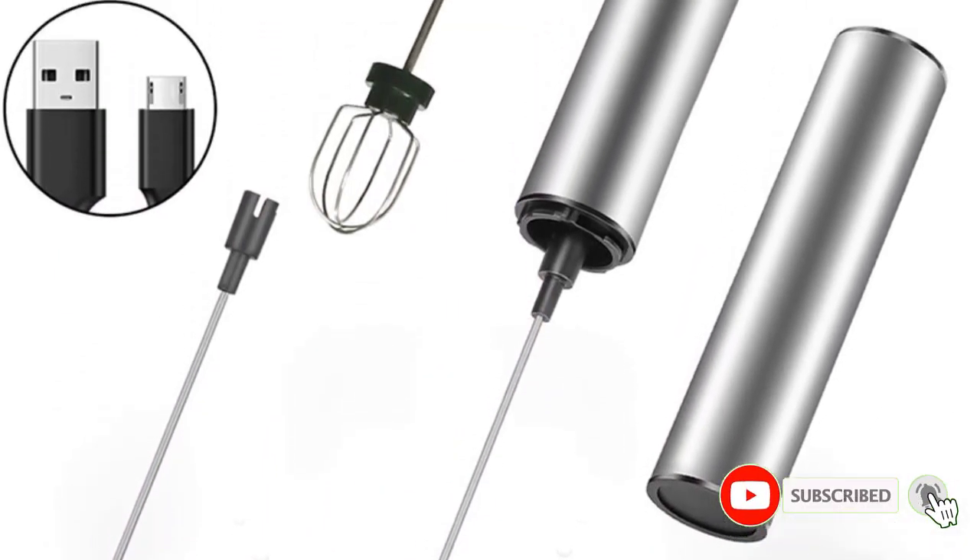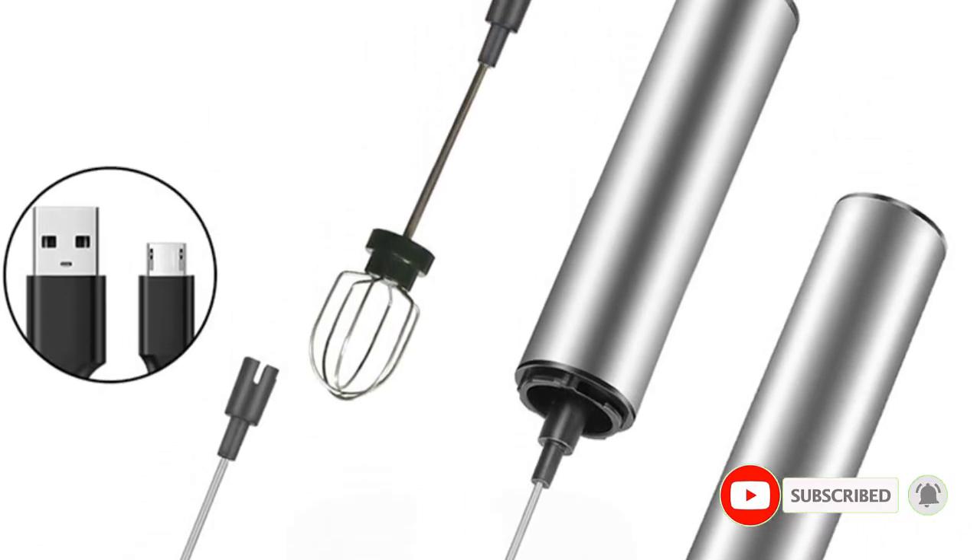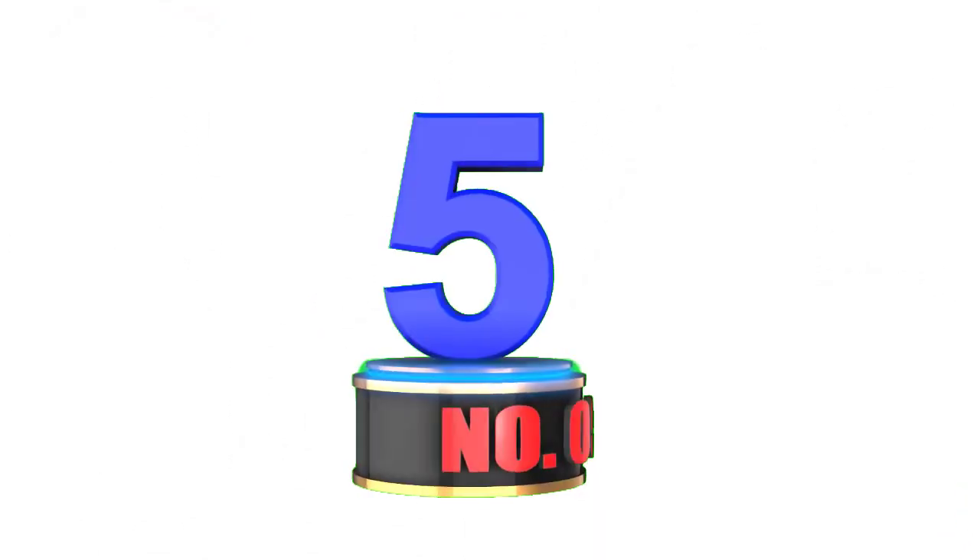Easy to clean and versatile, it's the perfect addition to any kitchen. Experience cafe-quality froth anytime, anywhere. Number 5.